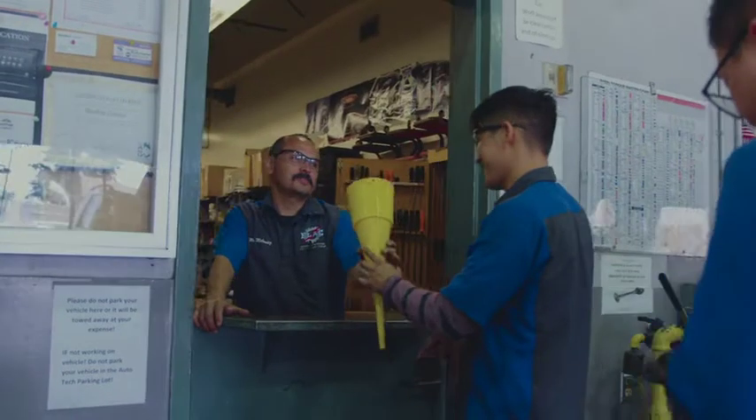There are many options — it just depends on the student. And if somebody has even gone on to continue their education to pursue a four-year degree, what you learn in this program is not limited to just being an automotive technician.